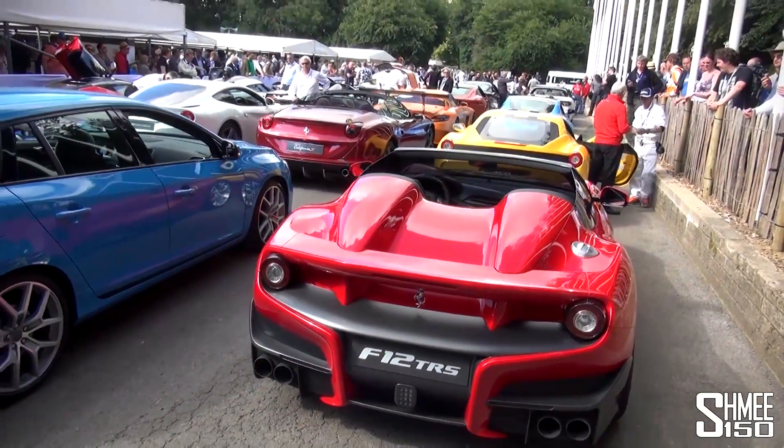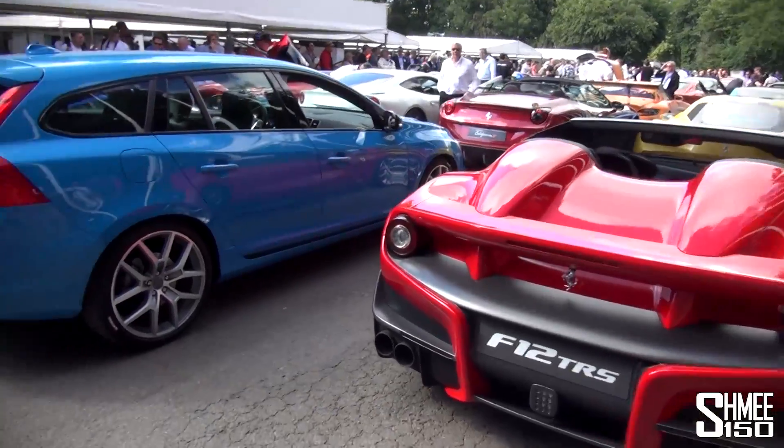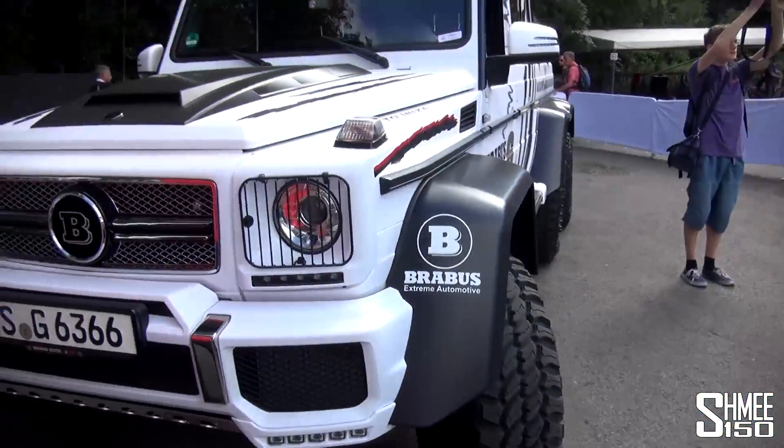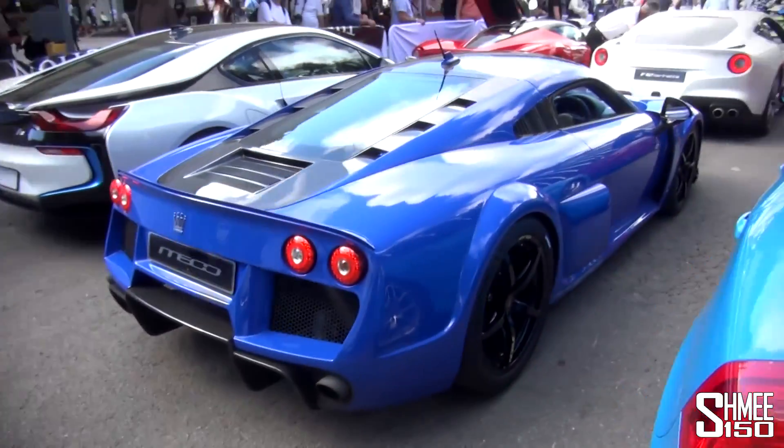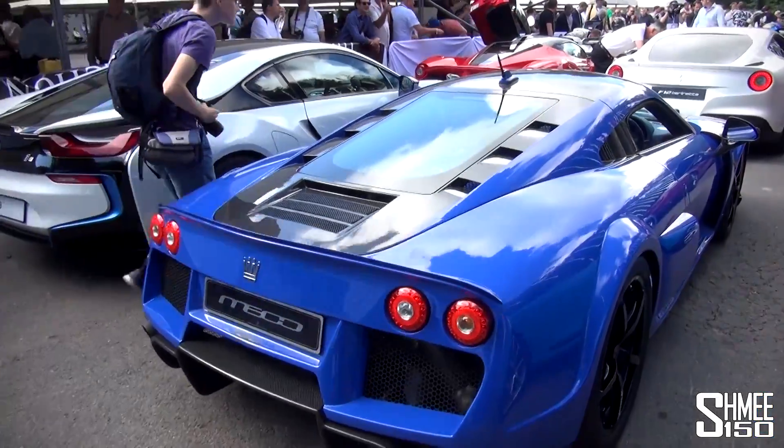Pretty awesome view of the grid from back here too. The Volvo V60 Polestar. I should mention the Brabus 6x6 — it's a massive beast, it did Gumball. Lots of fun filming that. The Noble M600 and the BMW i8.